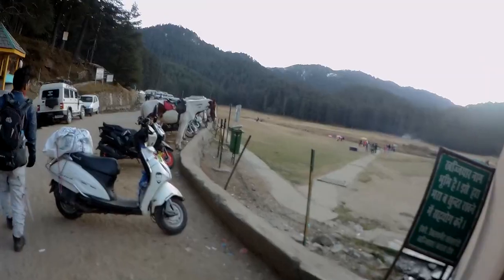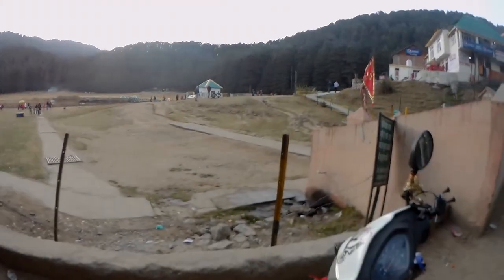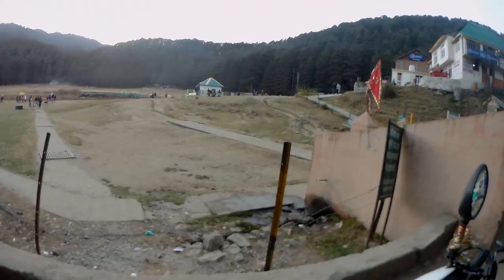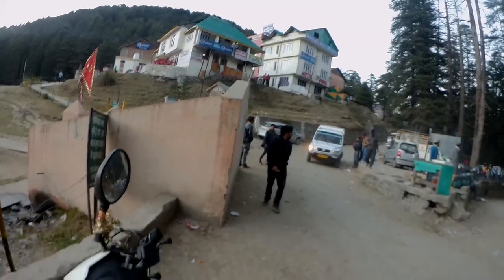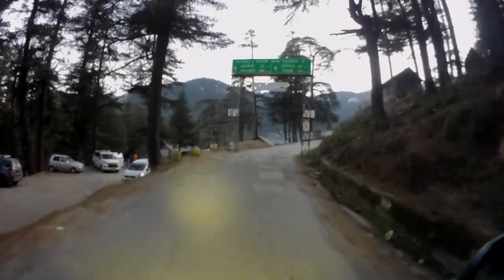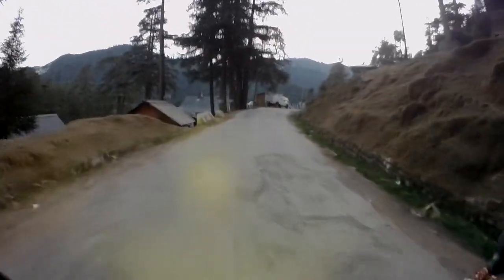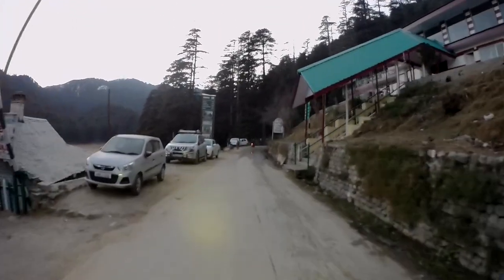Now we are going to Khajjiar Ground but we are cancelling one stop because it is a lot lower and we will have to go back 7 km, then 20 km to Dalhousie. So we are heading back to Dalhousie. Dalhousie is 18 km and there are lots of lights in the mountains.